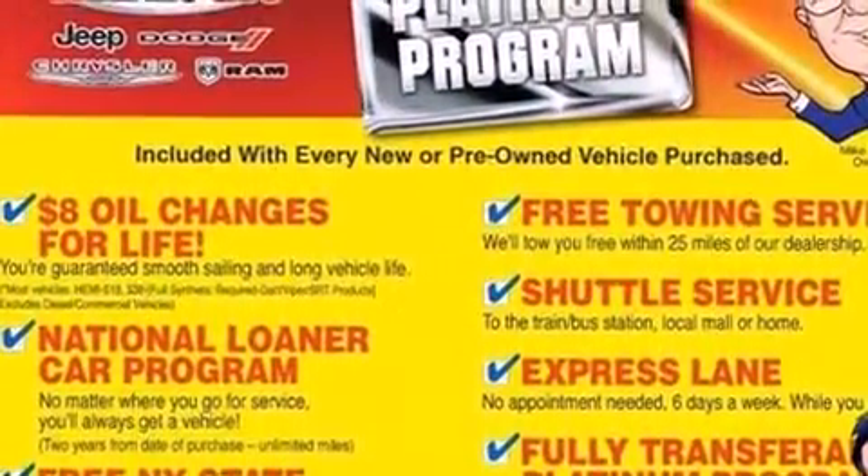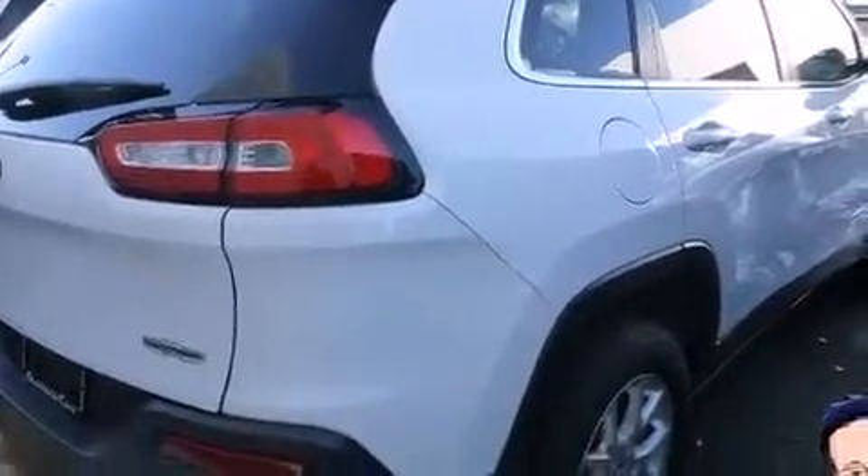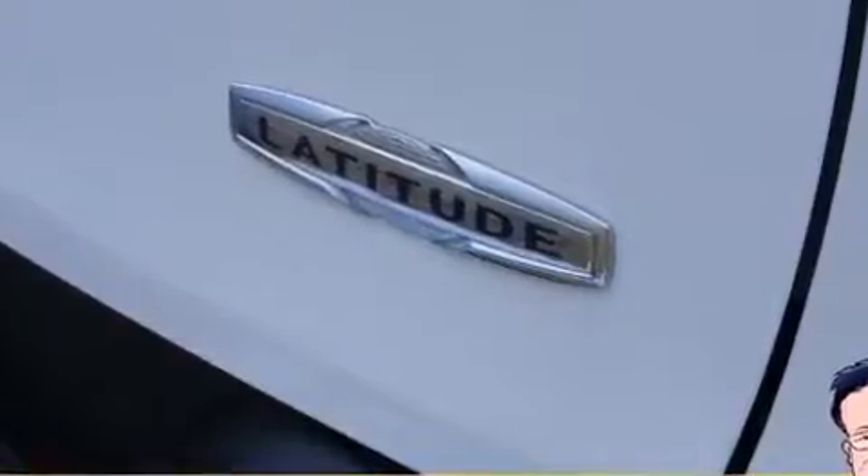Take assurance in side curtain airbags providing head protection in the event of a severe collision. It also arrives with a Carfax history report providing you peace of mind with detailed information.